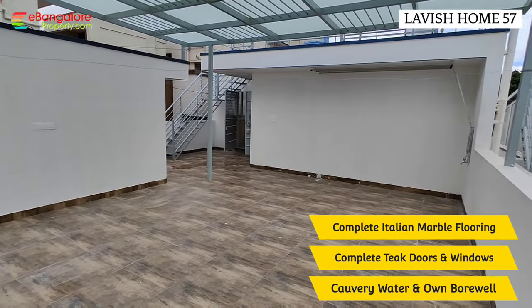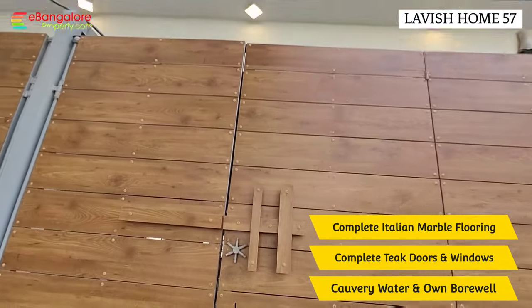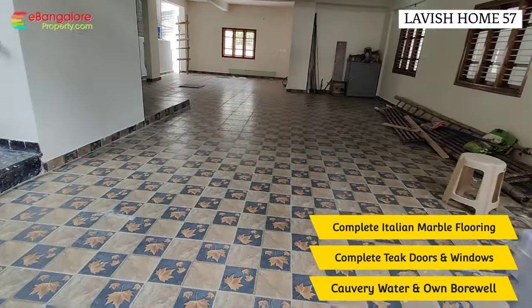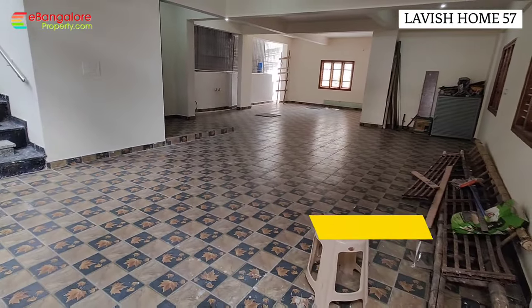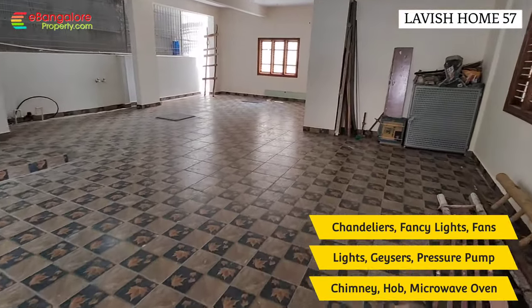This is a long detailed video. The property has 6,000 square feet of super built-up area. This is the main gate — a custom design wooden finish gate. The ground floor has car parking for about four cars, and there is a home office room which can also be used as a guest room.